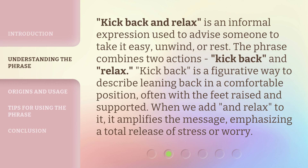Kick back and relax is an informal expression used to advise someone to take it easy, unwind, or rest. The phrase combines two actions: kick back and relax. Kick back is a figurative way to describe leaning back in a comfortable position, often with the feet raised and supported. When we add and relax to it, it amplifies the message, emphasizing a total release of stress or worry.